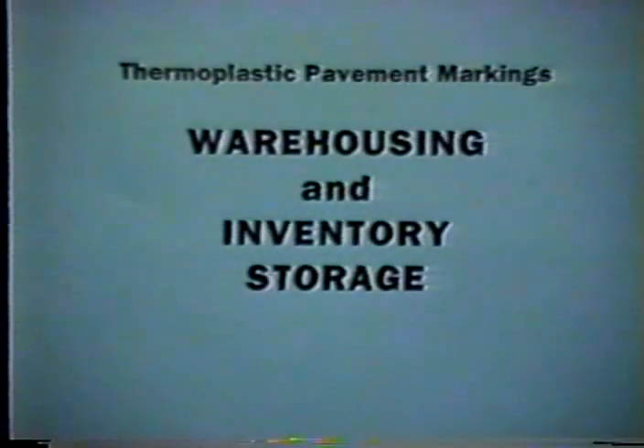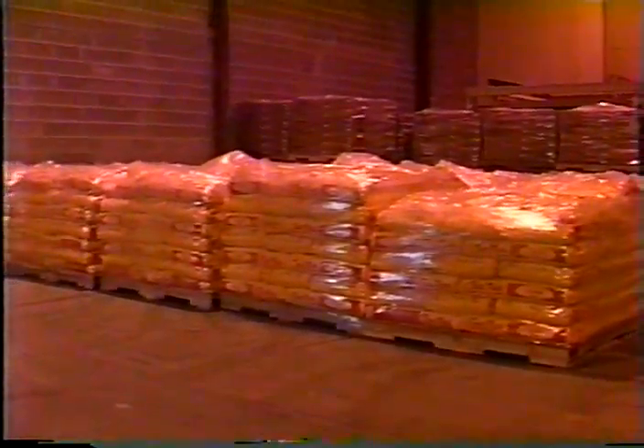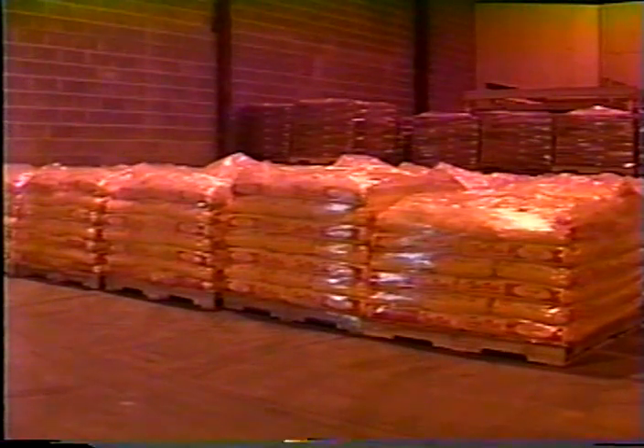Pavemark brand thermoplastic pavement marking materials have a shelf life of approximately one year. The material can be safely stored inside an enclosed warehouse without any hazardous fumes emitted or any decrease in material quality. Bagged granular or boxed block materials should be kept dry and in their original polyethylene-wrapped pallet packaging until final use. Do not store pallets near open flames or sources of extreme heat or moisture. If materials must be stored outside, an extra base pallet is recommended to minimize the effects of ground moisture, and materials should be covered with a waterproof tarp large enough to cover the sides of the entire pallet.